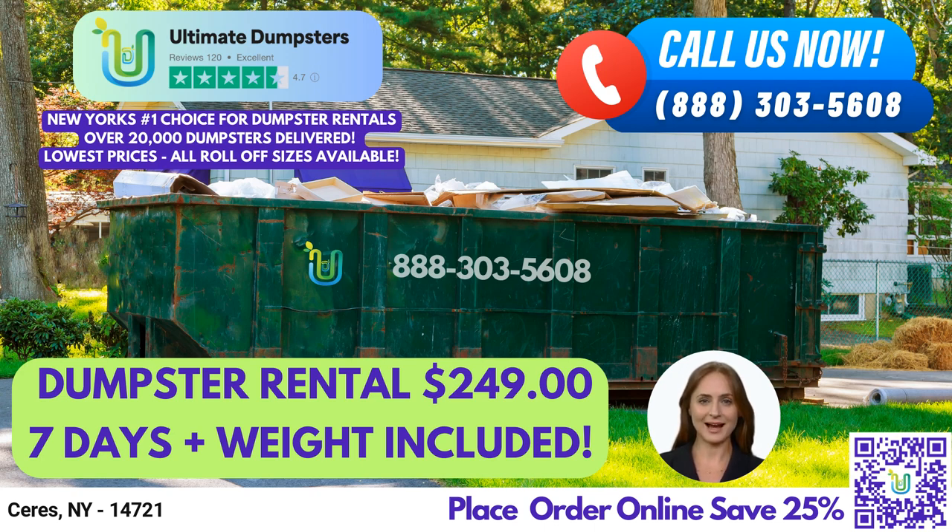Now, let's talk about how you can place an order. You can either call into Ultimate Dumpsters or use the QR code in the video to place your order online. And, for a limited time, our current platform is offering 25% off dumpster rental orders when you place your order online.